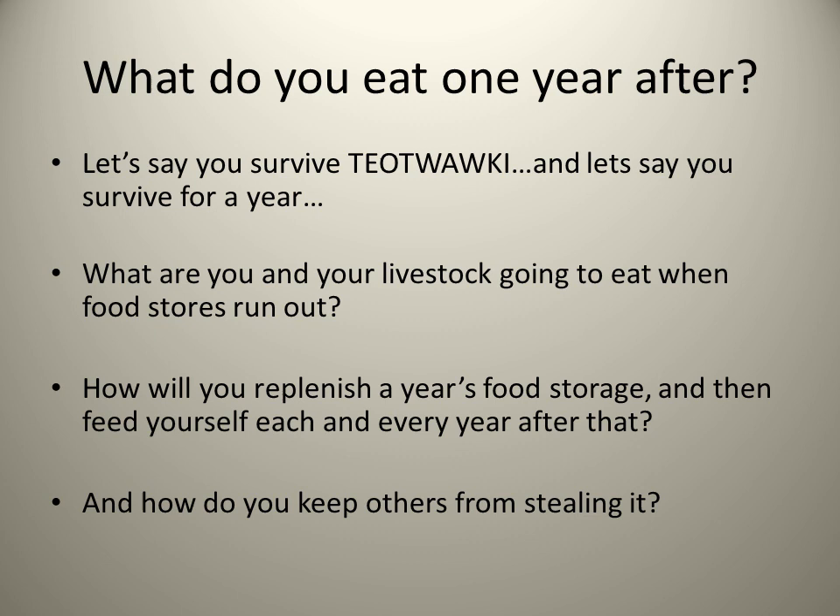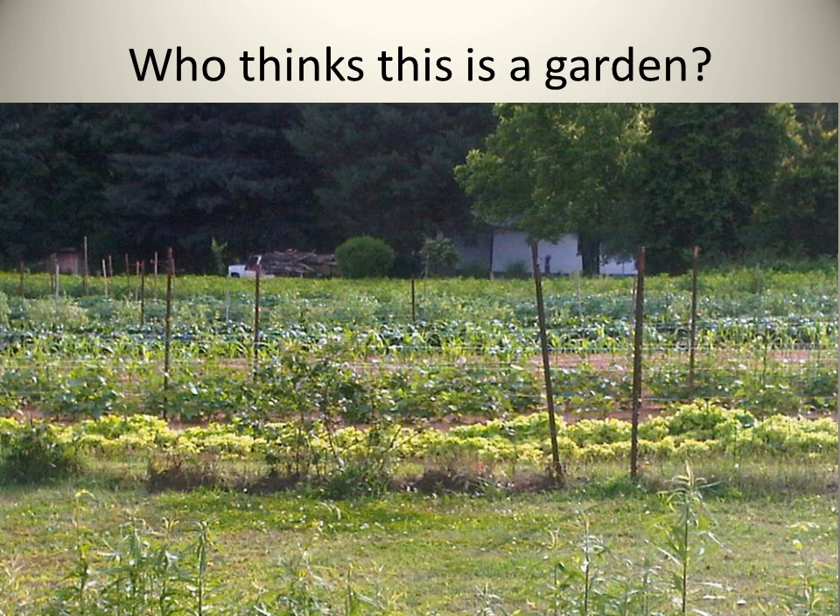Let's say you survive the end of the world as we know it, and let's say that you survive for one year. What are you and your livestock going to eat when those food stores run out? How will you replenish a year's food storage and then feed yourself each and every year after that? And almost more importantly, how do you keep others from stealing it?